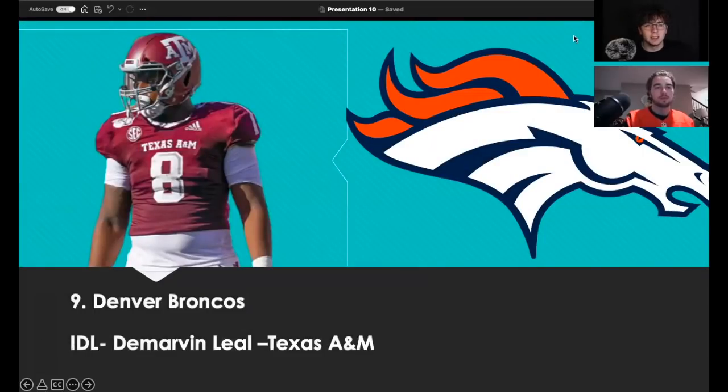Pick nine, the Denver Broncos take interior defensive lineman DeMarvin Leal. He's been one of the most difficult players to pin down throughout this mock draft process. Denver runs a lot of different fronts, and Leal can play edge or interior D-line — there's so much you can do with him. He's a tremendous athlete. Denver will be looking for versatility along that defensive line, and that's exactly what he fills. It's tough to figure out where his value lies — at one point people thought he was a top-five guy, now some project him in the late twenties.